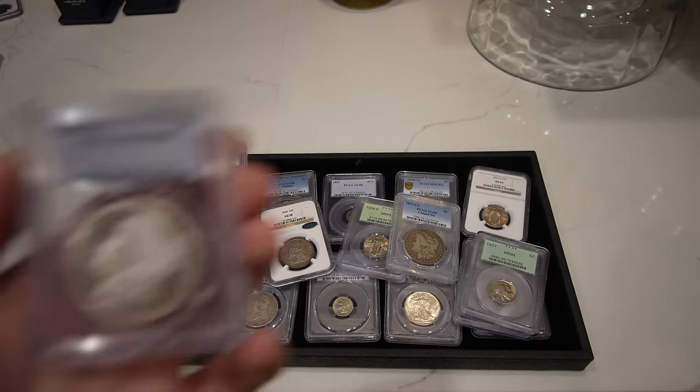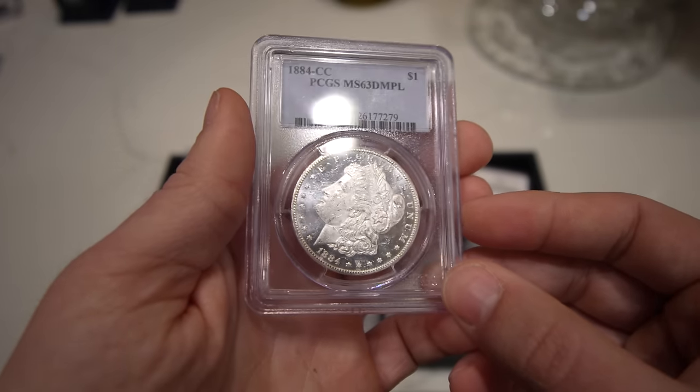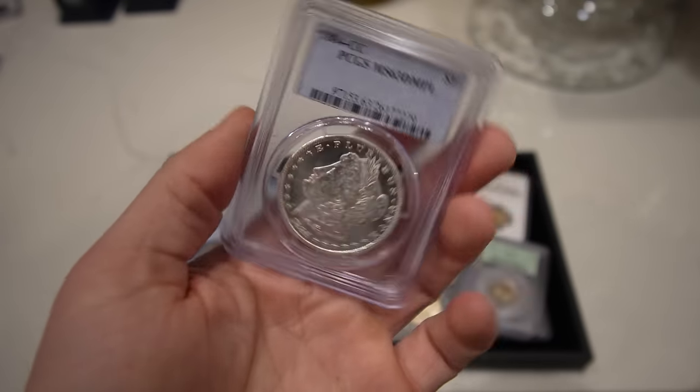Then we have a couple nicer coins — this 1884 CC Morgan Dollar, graded MS63 DMPL. Nice little DMPL for sure. Love the fields on this coin, love the black and white contrast, as most collectors do.